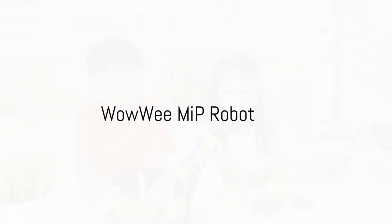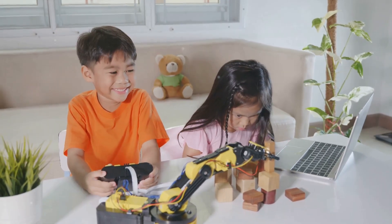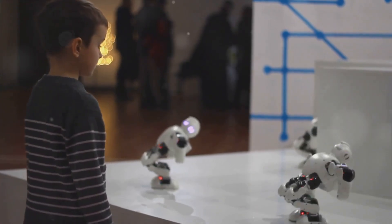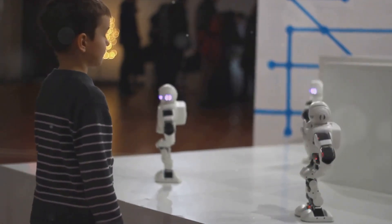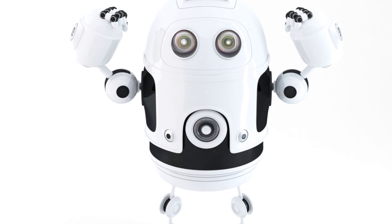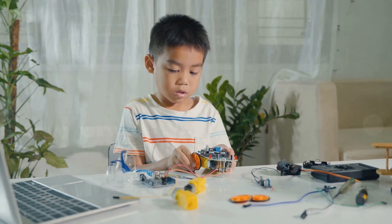Lastly, the WowWee MIP robot is an incredible technological marvel. This isn't just a toy — it's an advanced piece of machinery designed to balance perfectly on two wheels, similar to a Segway. The fact that it's gesture-controlled is like something out of a science fiction movie. With this robot, children can move beyond basic play and start exploring the exciting world of robotics. They'll learn about balance, coordination, and the power of technology, all while having an absolute blast. It's a fun way to introduce children to robotics, sure to entertain as well as educate.